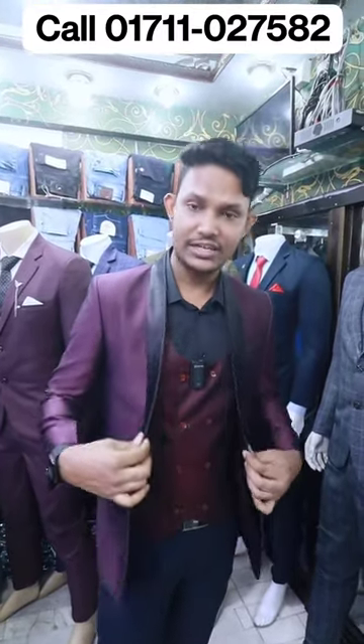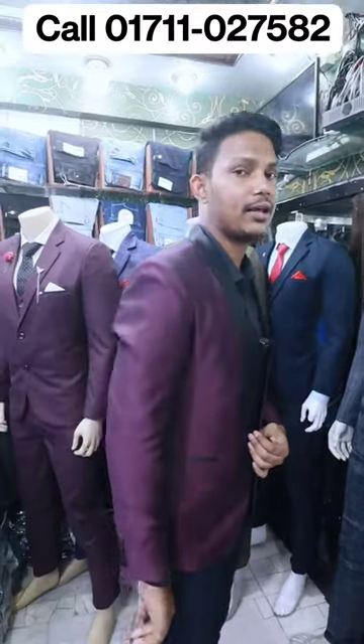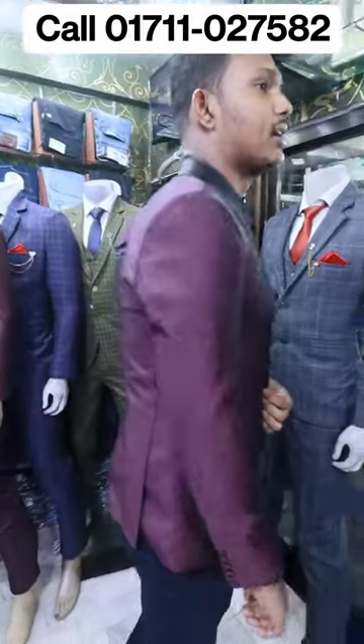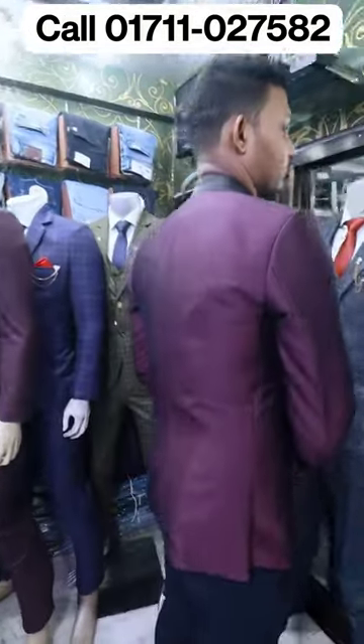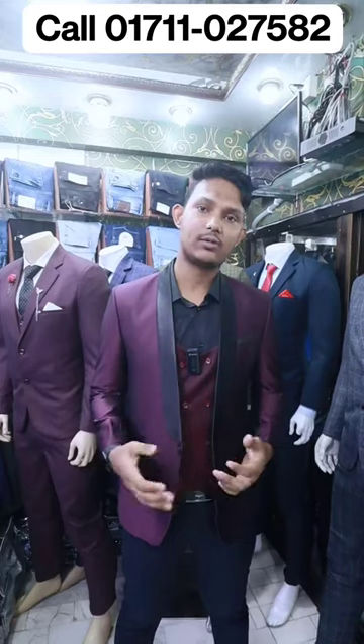This blazer has a fitting system. You can see this is a ready-made blazer. This is a tailor-fit blazer — custom-fit and slim fit.